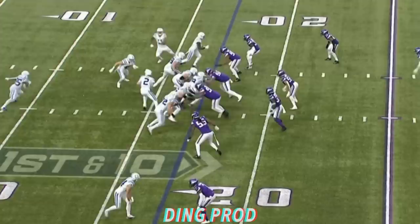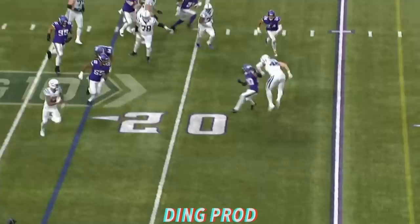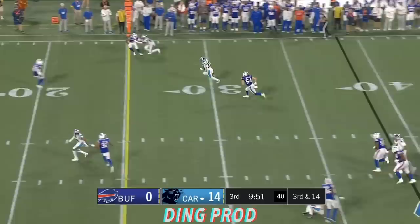Najee Harris hurdling for a first down. The Vikings team. Jackson — an end around — it goes to Pittman with a hurdle, and a couple of extra yards.